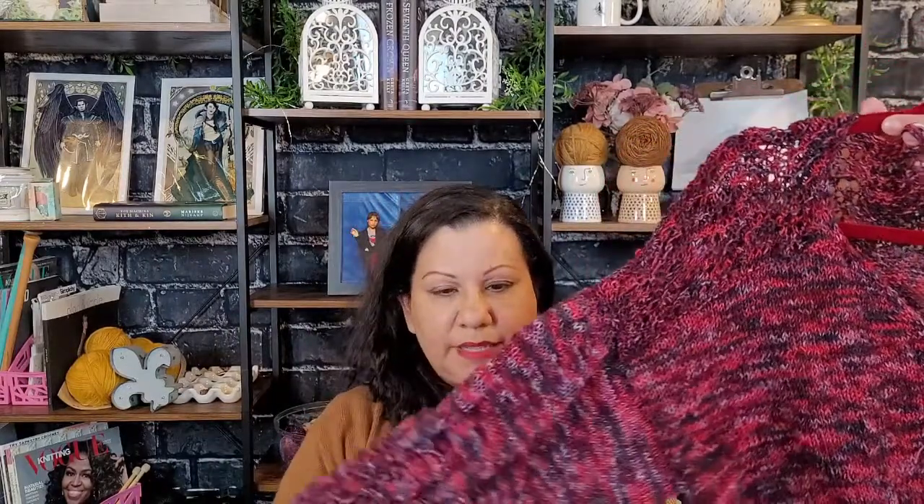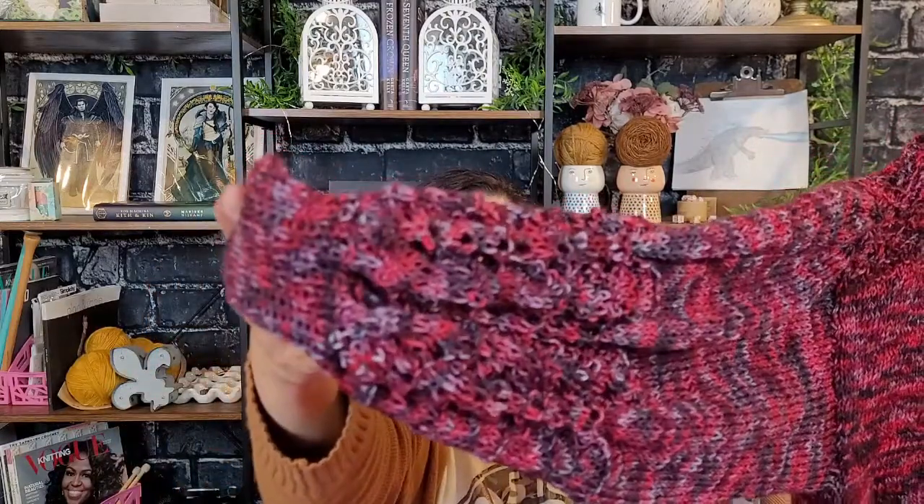I am working on the body right now. I did finish one of the sleeves — look at that. It's all beautiful lace that is going to expand and bloom when you block it, or when I block it since it's my sweater.